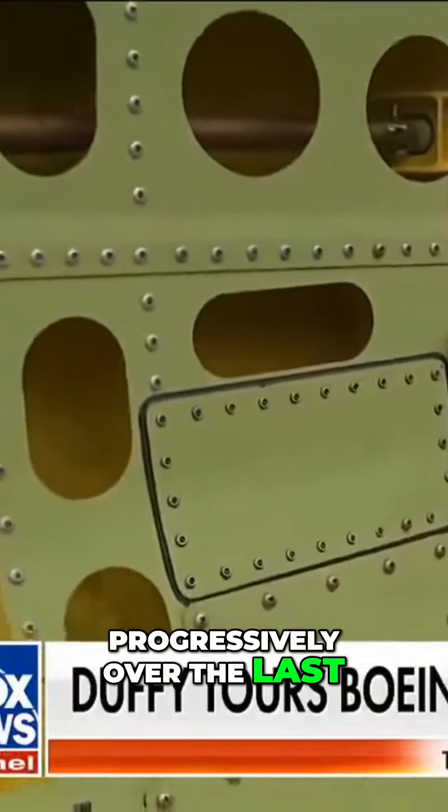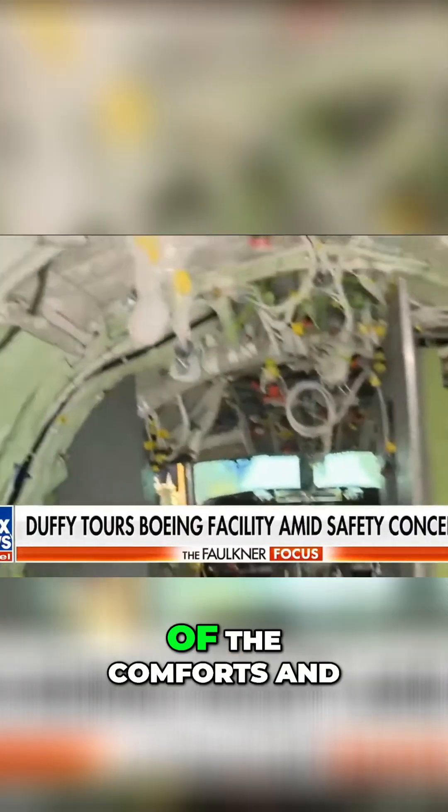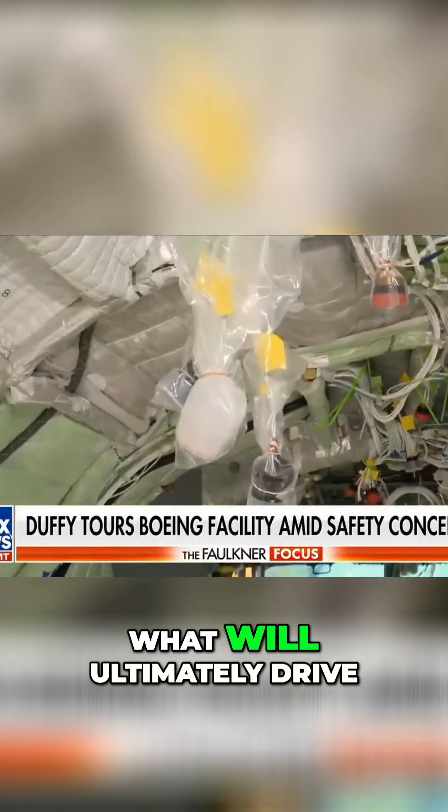Progressively over the last two days, we've started the structure. You can see the control column here, and then all of the comforts and what will ultimately drive the airplane during the next few months.